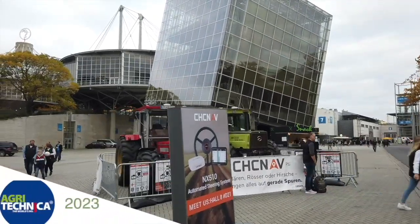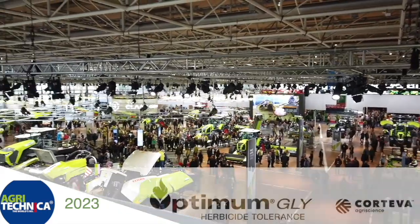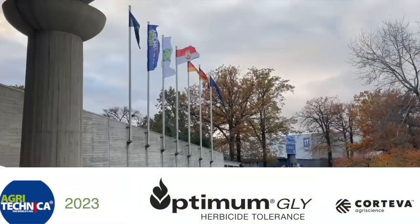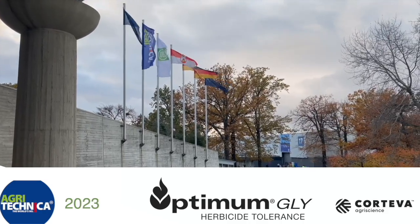RealAgriculture.com's coverage of Agritechnica 2023 in Hanover, Germany is brought to you by Optimum Gly, a new canola trade technology from Corteva Agriscience. Bernard Tobin here reporting at Agritechnica, brought to you by Optimum Gly from Corteva Agriscience.